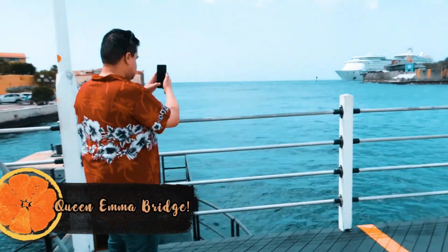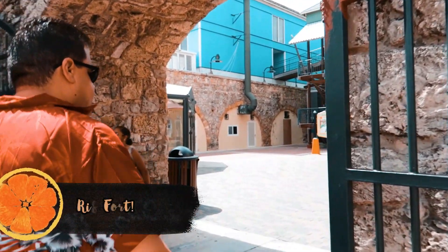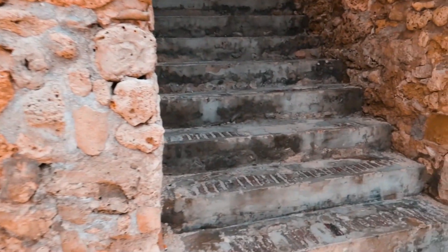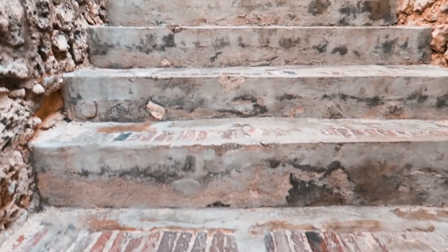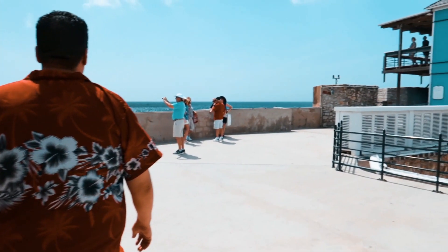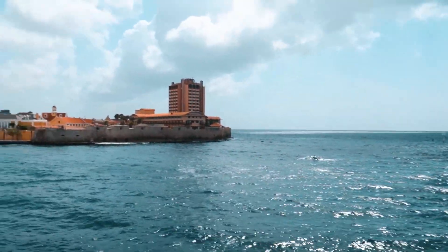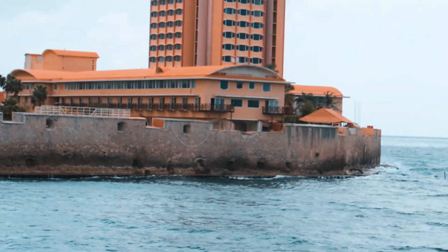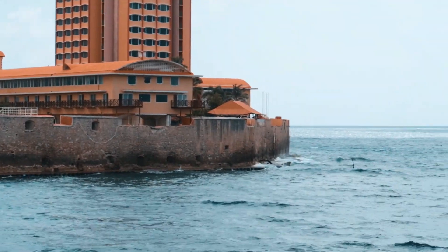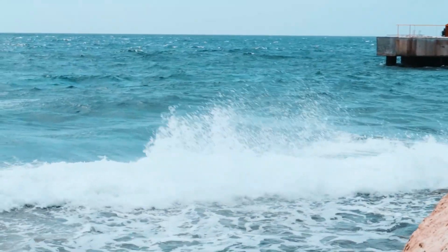Here we are walking across the Emma Bridge now — it did go down, which was great — so we could walk quickly to Rif Fort because we wanted to check this place out before our excursion. Fun fact about Rif Fort: it's a 19th-century defense monument built to protect the island from invasions by pirates and enemies. Its key location was centered in the heart of Curaçao, and now it lies at the entrance of Sint Anna Bay in the Otrobanda neighborhood. Look at this view — this fort literally protected everybody from pirates. I literally feel like I'm hanging out with Captain Jack Sparrow.